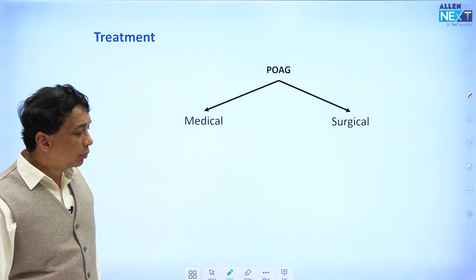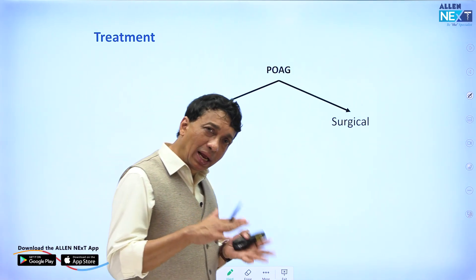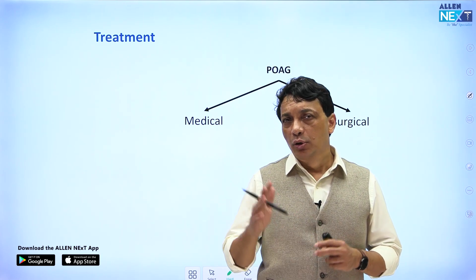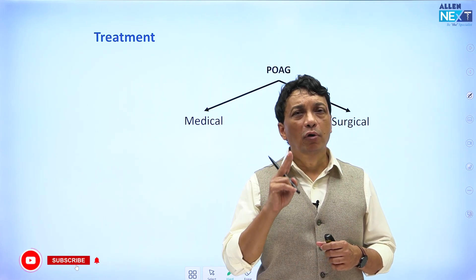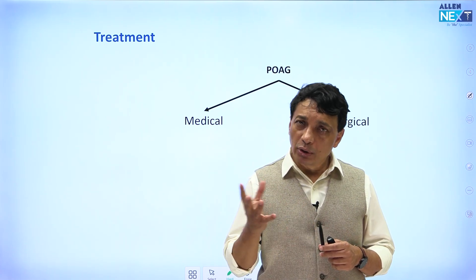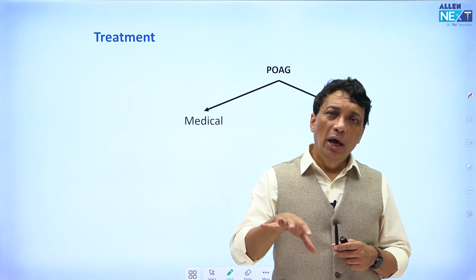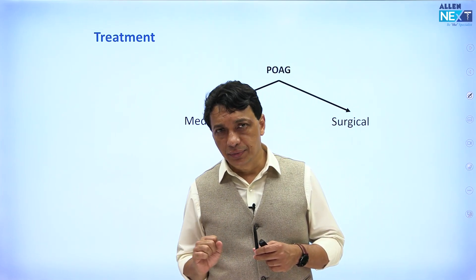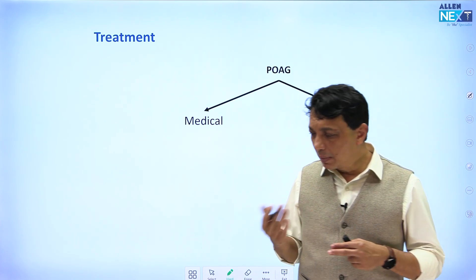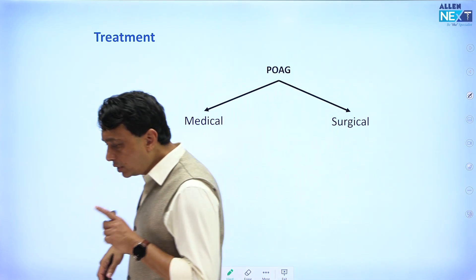Now let's talk about glaucoma management. Once you've diagnosed whether it's open angle or angle closure, suppose it is open angle — we primarily do medical management. Remember, treatment of glaucoma is just one thing: you have to lower the intraocular pressure. You cannot reverse the visual field effects and you cannot reverse the optic disc changes, so the only option left is to lower the intraocular pressure, either by medical or surgical methods.